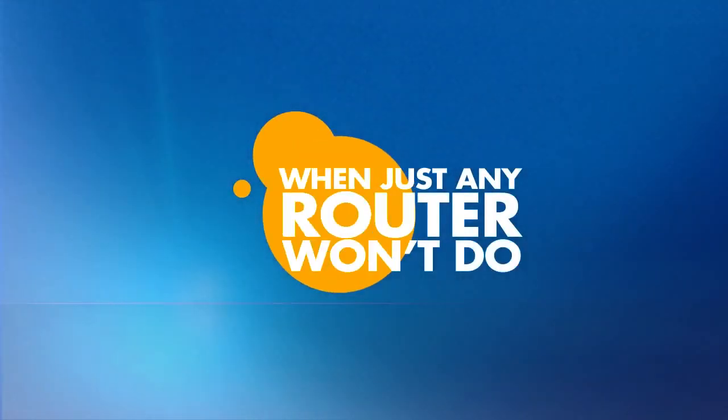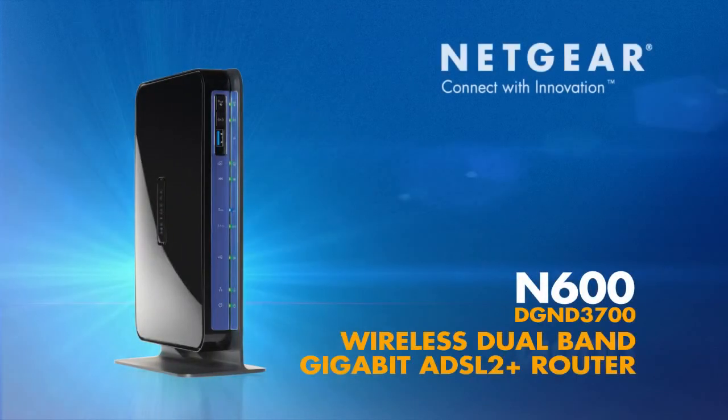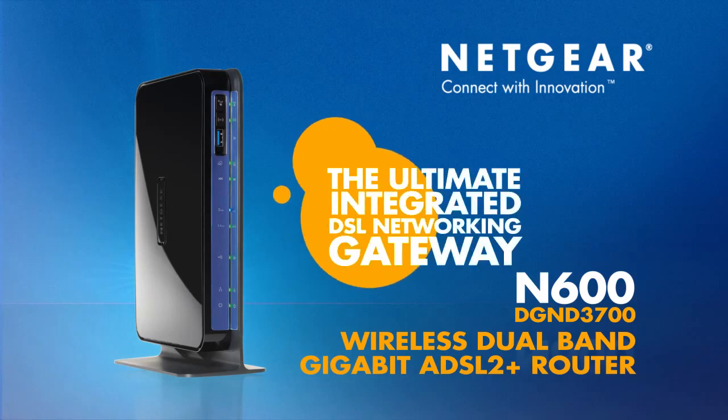Buy the Netgear N600 wireless dual-band Gigabit ADSL 2 Plus router and experience the ultimate integrated DSL networking gateway. Netgear — connect with innovation.